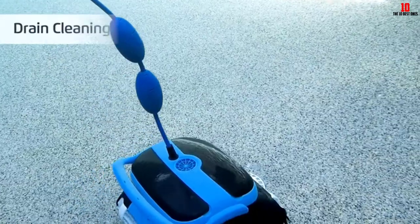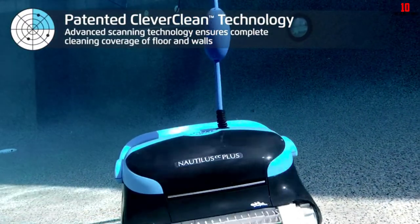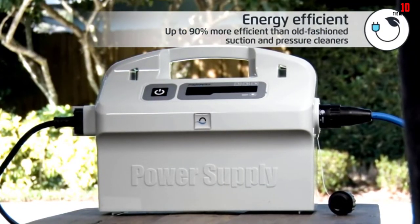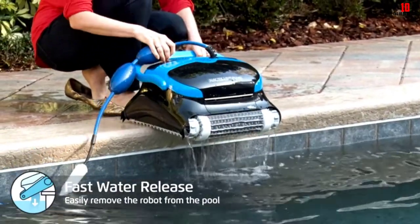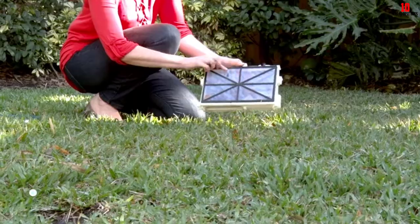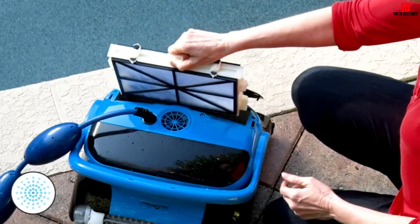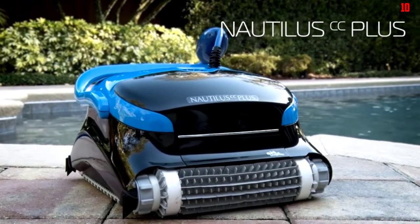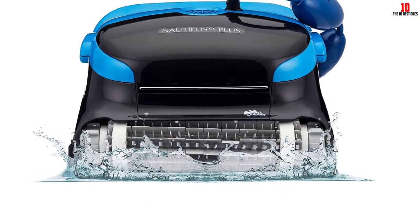As the cleaner moves around the pool, dual scrubbing brushes attack stubborn dirt, algae, and grime on the pool walls and floor. The powerful suction then vacuums the debris into two large cartridge filters — one for fine debris and another for large debris such as leaves. The cartridges are easily accessible from the top and, unlike filter bags, are easy to clean. The Nautilus CC Plus also comes with a convenient weekly scheduler. You can set it to automatically clean daily, every other day, or every two days — handy if you spend most of your time away from home.